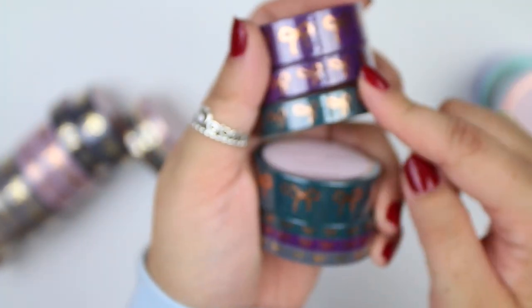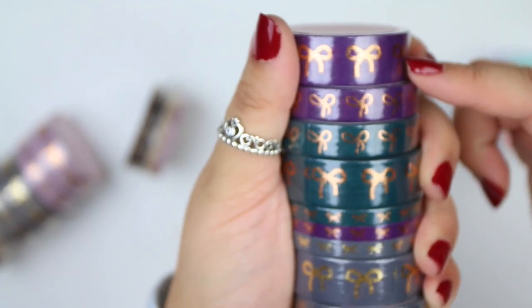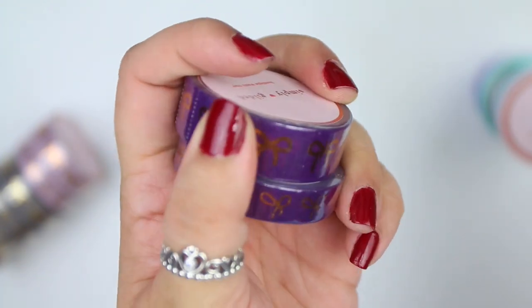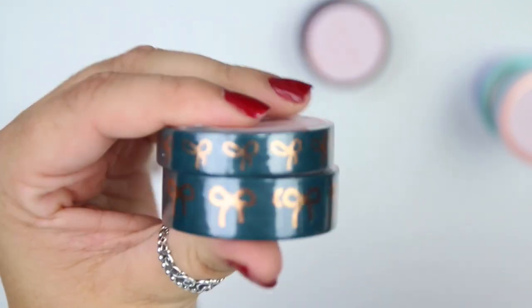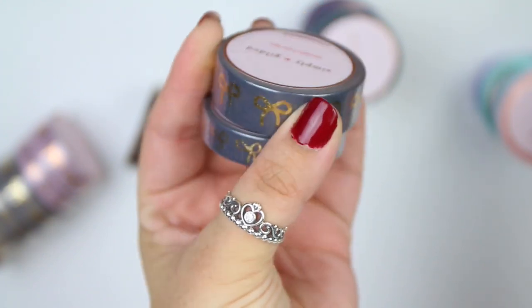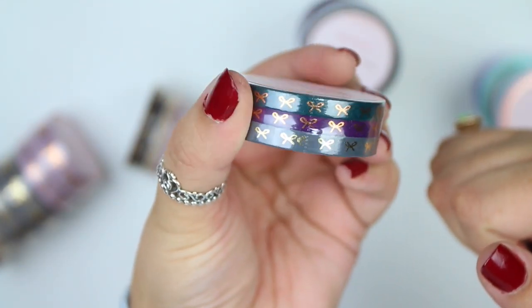Next we have a deep teal, plum, and slate gray. The plum is a really pretty purple with rose gold foiling. The teal I'm obsessed with — it's one of my favorite fall colors and also has rose gold foil. Then the slate gray kind of reminds me of stormy; it has a champagne gold foil on it. I also have the 5mm of all three of those colors.